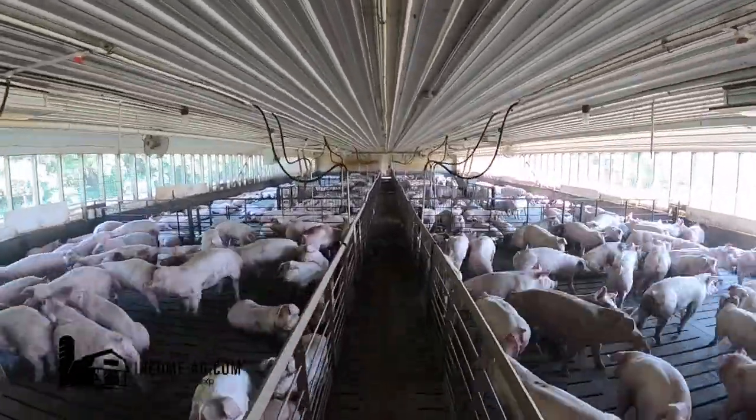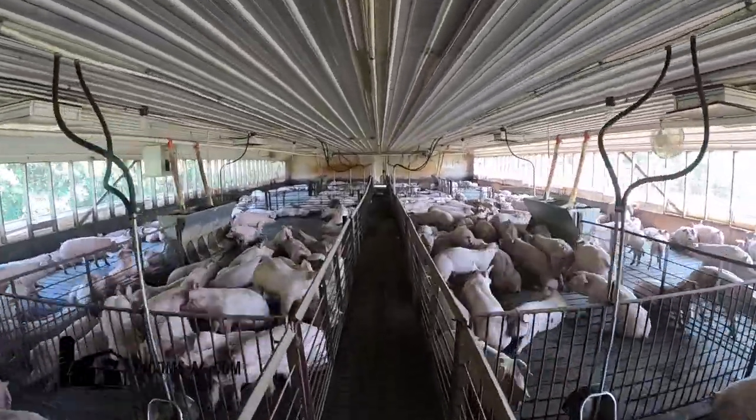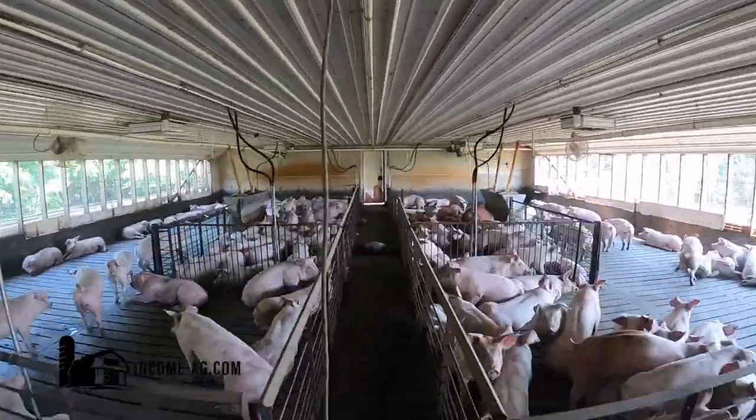There are two rooms in this barn as well, with a total of 20 pens. It features a Flex Flow feed system throughout, wet-dry feeders, as well as stainless cup waterers.